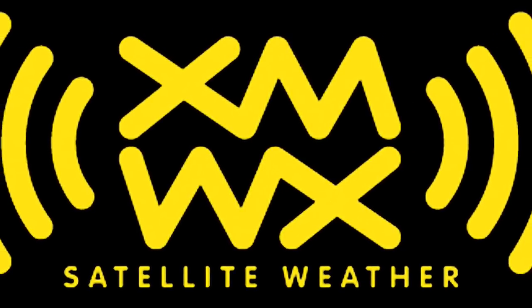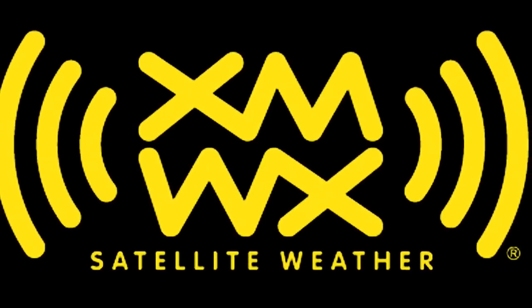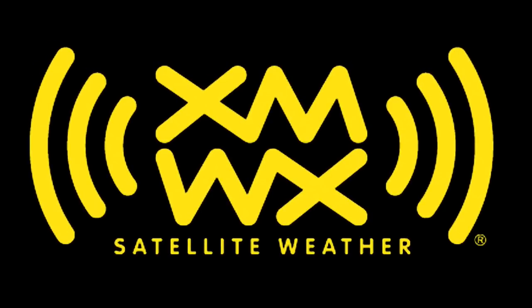More pilots trust XMWX Satellite Weather than any other satellite-delivered weather service. Known for its accuracy and reliability, XMWX Satellite Weather is leading the way for pilots around the country — in flight, and every flight.